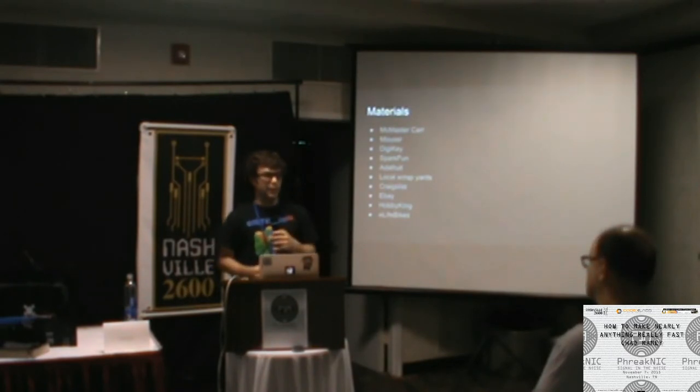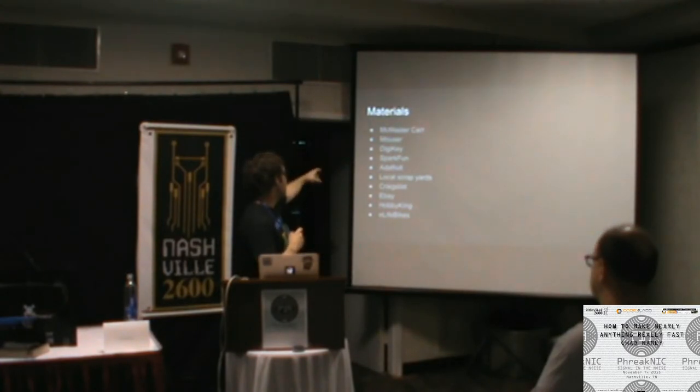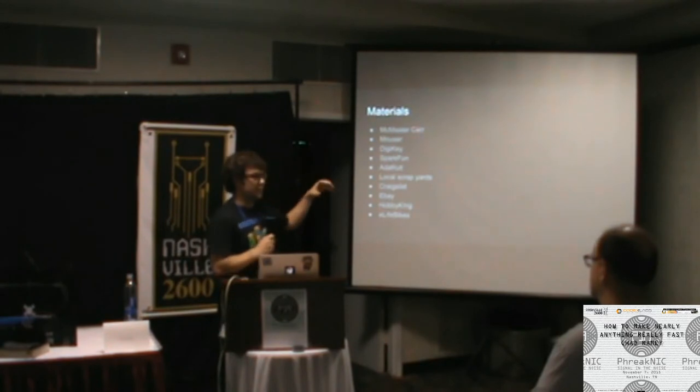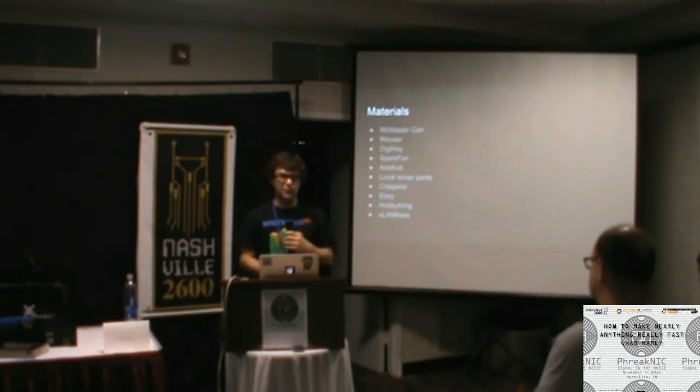Mouser and Digikey are great for raw electronics — if you want 100 Atmega32U4s, they're there to oblige. SparkFun and Adafruit sell dev boards you can plug a USB cord into and program right away — and both have really good tutorial databases, so you can learn a ton on those sites. In Atlanta we have scrapyards where you can find great things and good inspiration for projects. And it's amazing what you can buy on Craigslist and eBay.